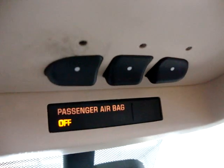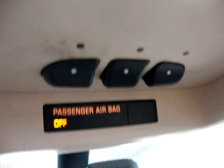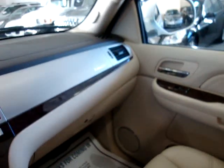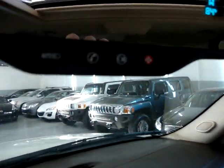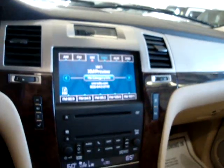HomeLink for your garage door opener, or if you live in a gated community you can program that to it as well. Vanity mirrors light up on both sides — passenger and driver. It's also got the Bose SoundSeries system with CD changer, and it's got an iPod port for your device.